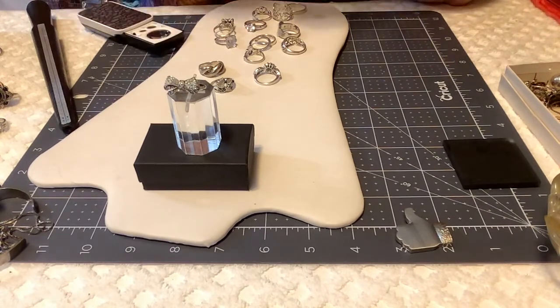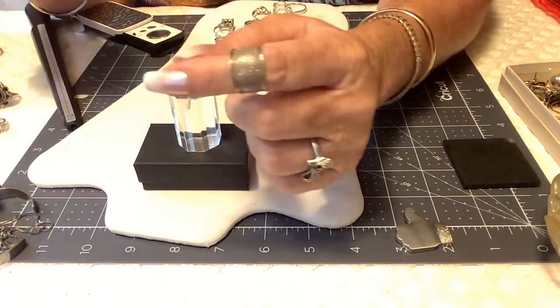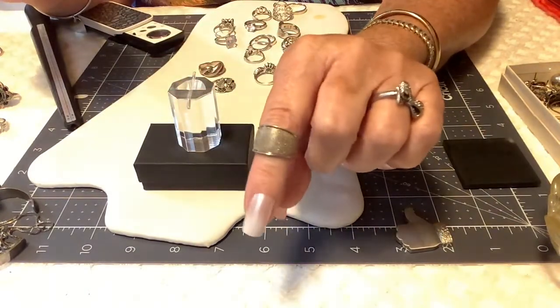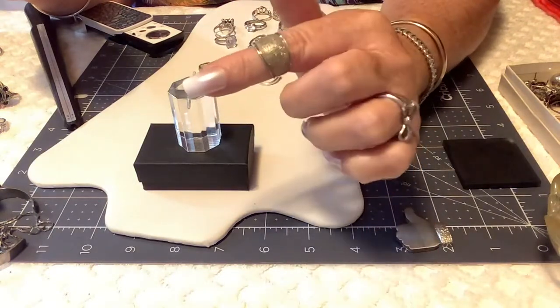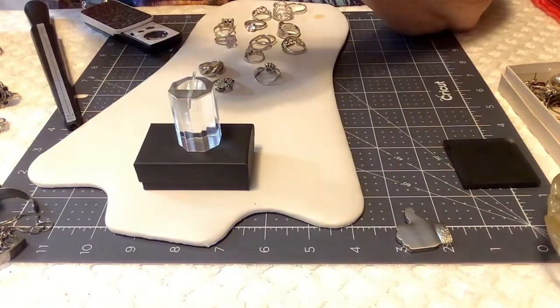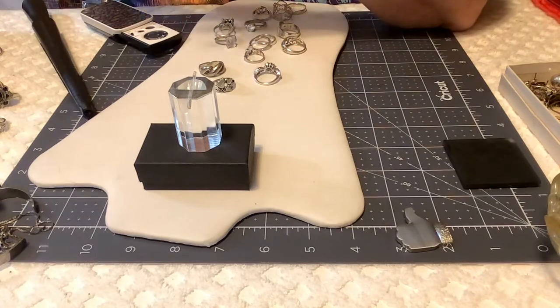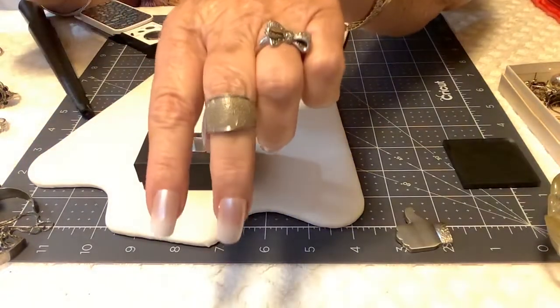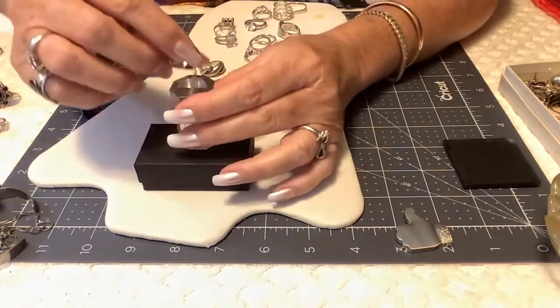This one is probably vermeil — it has like a little gold wash, it's shiny. It's just different — and that's the back. It's a smaller size, right at a six and three quarters. I'll put $12 on this one.